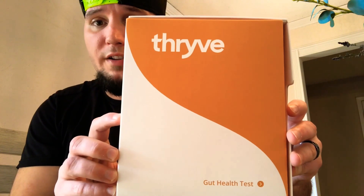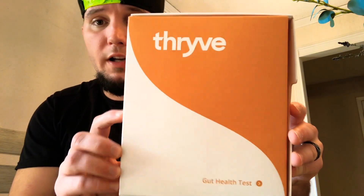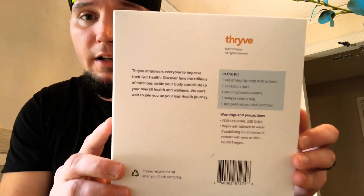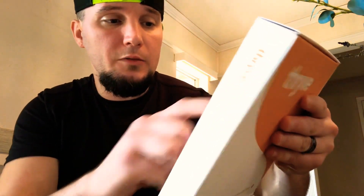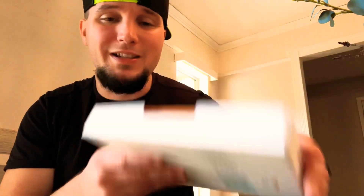Here's a close-up look at the outside — very nice looking, slick — and then there's basically what this box contains. The kit includes one set of step-by-step instructions, a collection tube, collection swabs, one sample return bag, and one prepaid return label in the box. So obviously, you don't have to pay to ship this back. Let's open this and see what we're working with.